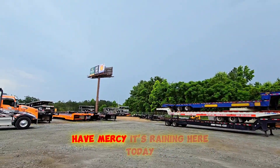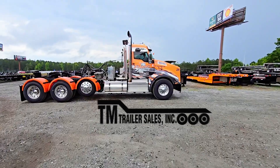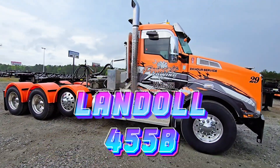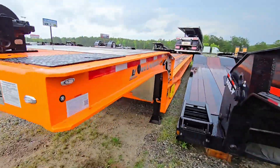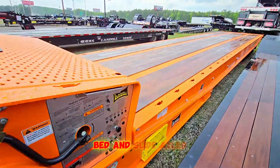We're here at TM Trailer Sales delivering a Landoll semi-trailer — the Landoll 455B — for Princess Towing. The Landoll trailer has a Braden winch, hydraulically controlled bed, and slide axles.